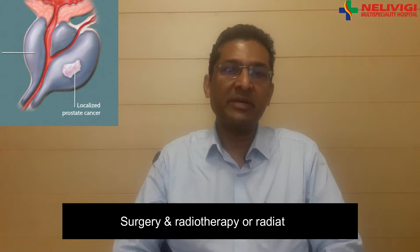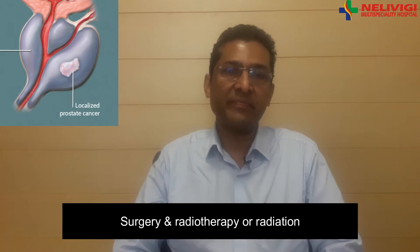There are two main modalities of treatment of this cancer. One is by surgery, the second is by radiotherapy or radiation. If you go by statistics, both are equally effective, but there are advantages as well as disadvantages of each of these modalities.